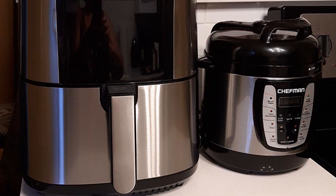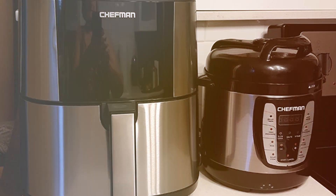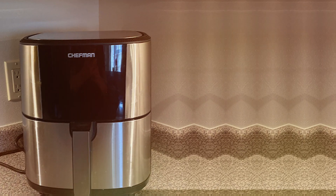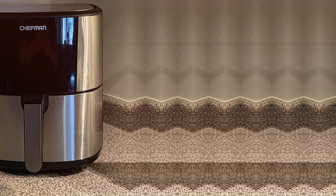Cleanup is a breeze thanks to the dishwasher-safe components, and the sleek stainless steel design adds a touch of sophistication to your kitchen. Say goodbye to excess oil and hello to healthier, flavorful meals with the Chefman Turbo Fry Touch Air Fryer.